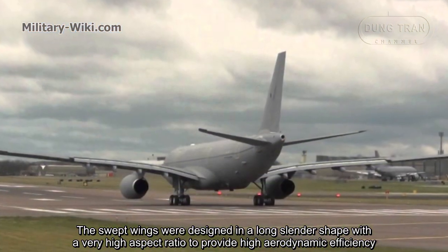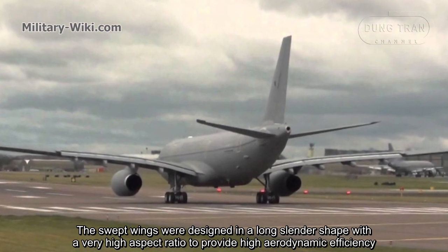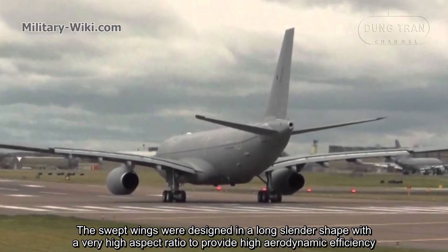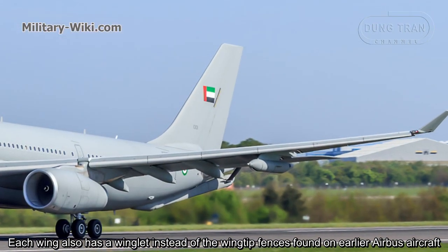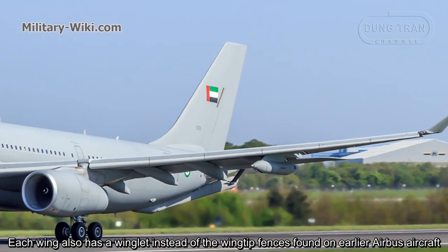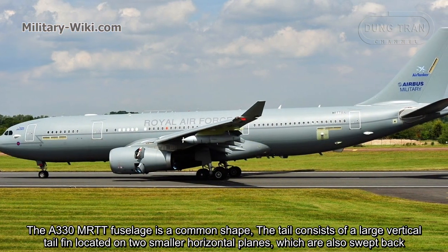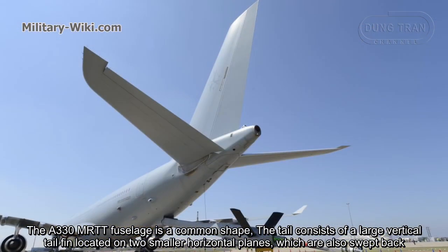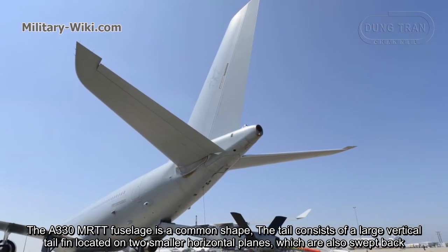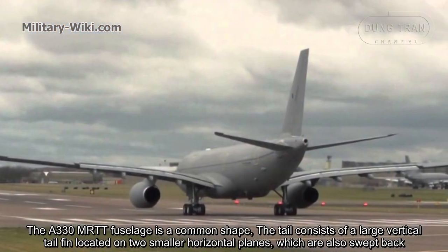The retractable undercarriage system features a two-wheel nose undercarriage and two four-wheel bogie main legs to support the aircraft on the ground. The swept wings were designed in a long slender shape with a very high aspect ratio to provide high aerodynamic efficiency. Each wing also has a winglet instead of the wing-tip fences found on earlier Airbus aircraft. The tail consists of a large vertical tail fin located on two smaller horizontal planes, which are also swept back.